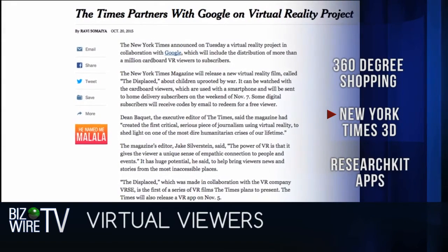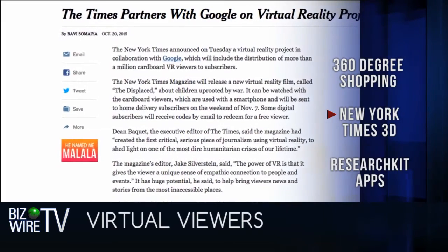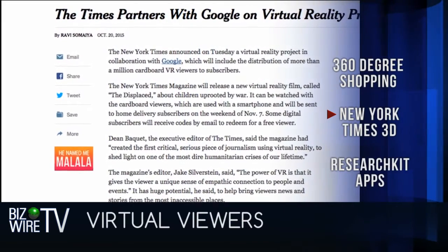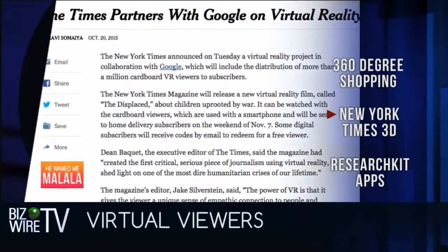The newspaper is collaborating with Google to launch NYTVR. It's a new project starting with the release of a virtual reality film called The Displaced, about children uprooted by war. The viewers will be in the November 7th weekend edition of the paper.